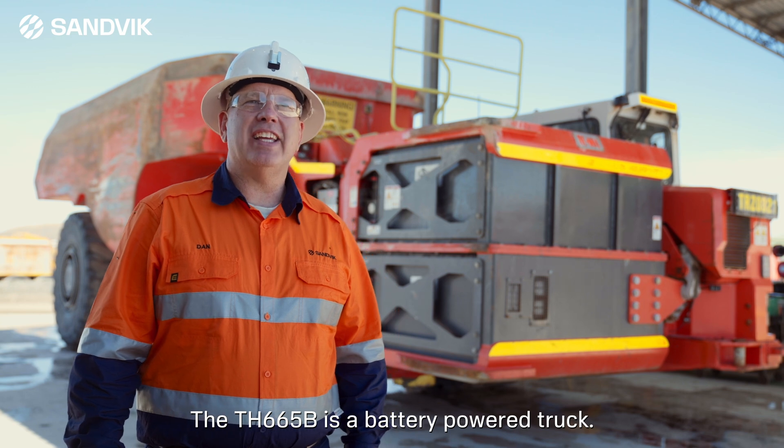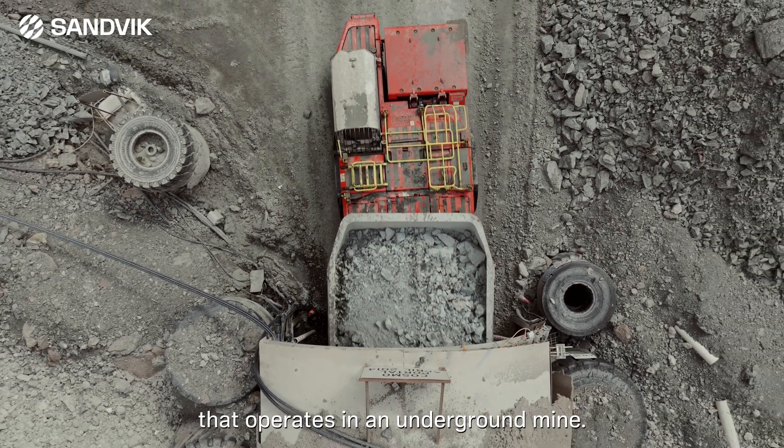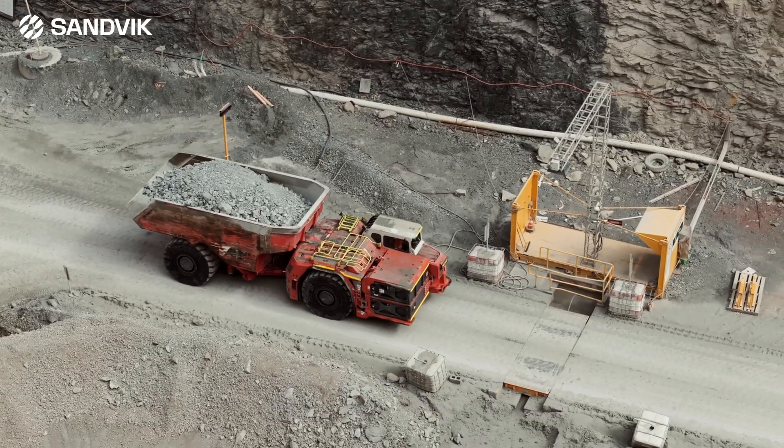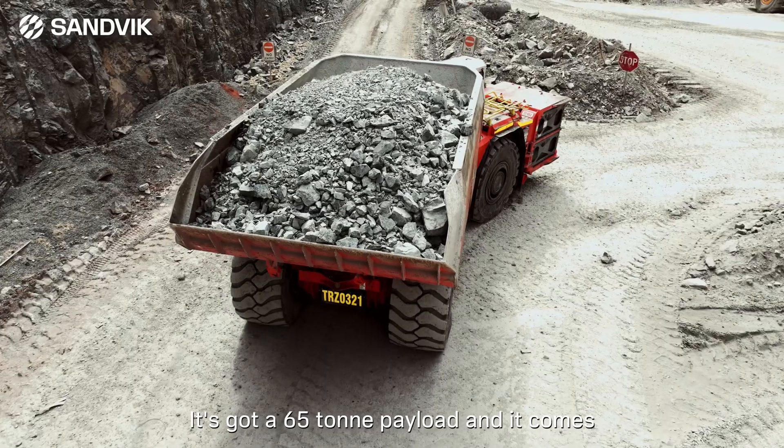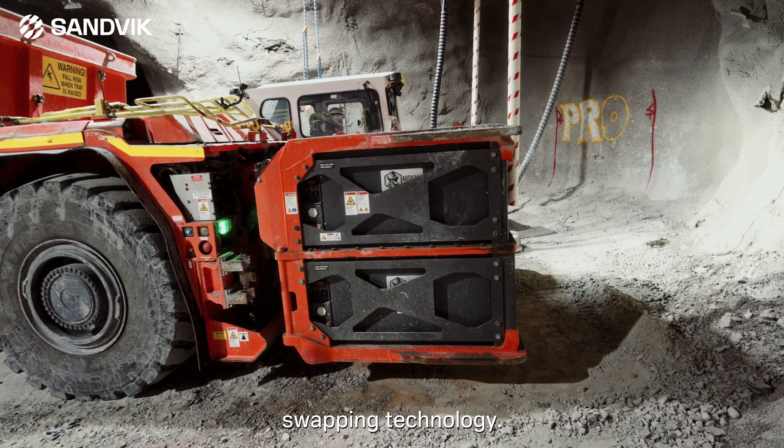The TH665B is a battery powered truck — the largest battery electric truck that operates in an underground mine. It's got a 65 ton payload and it comes equipped with AutoSwap, which is our patented battery swapping technology.